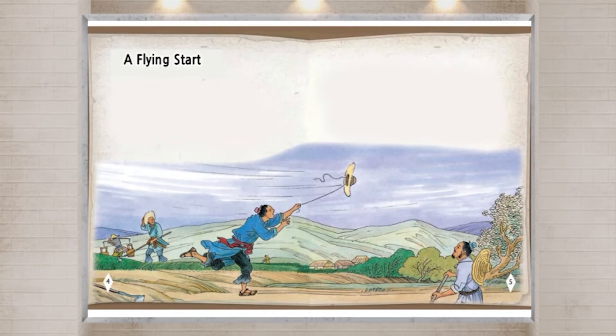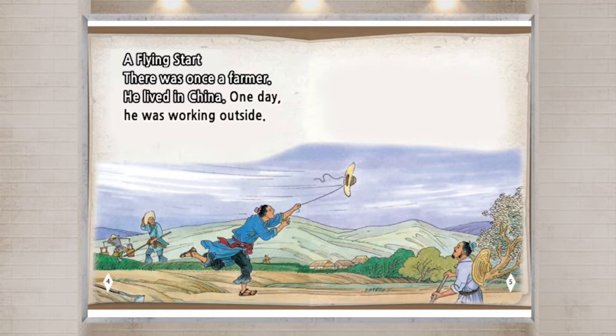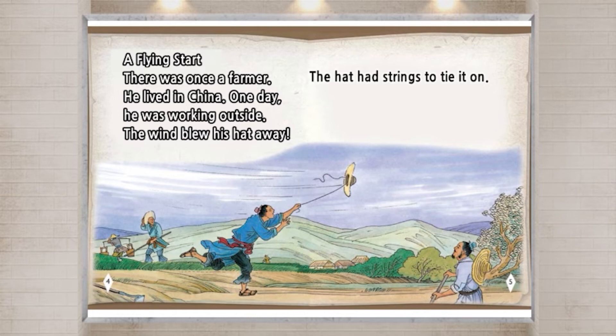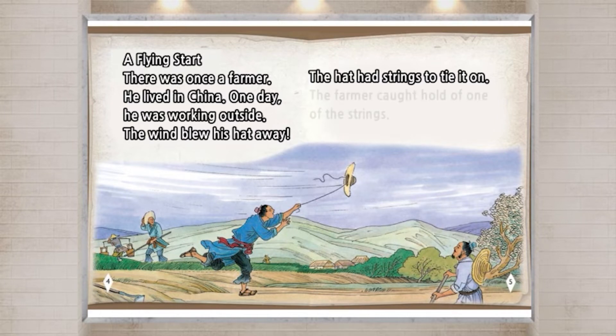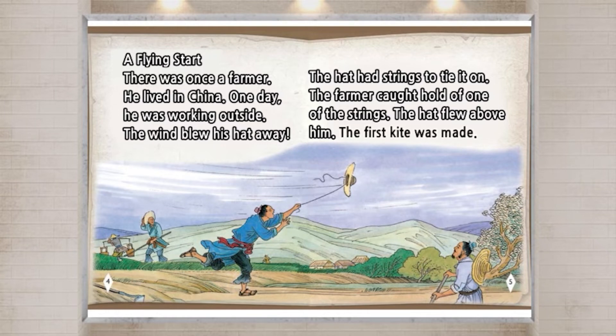A flying start. There was once a farmer. He lived in China. One day, he was working outside. The wind blew his hat away. The hat had strings to tie it on. The farmer caught hold of one of the strings. The hat flew above him. The first kite was made.